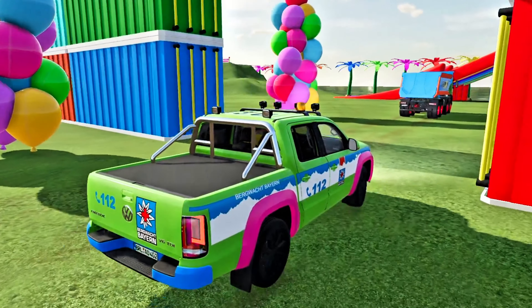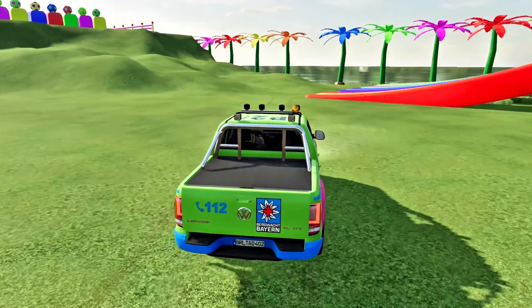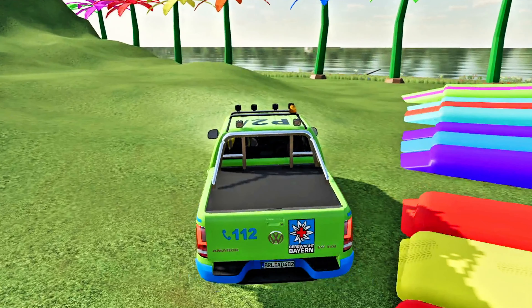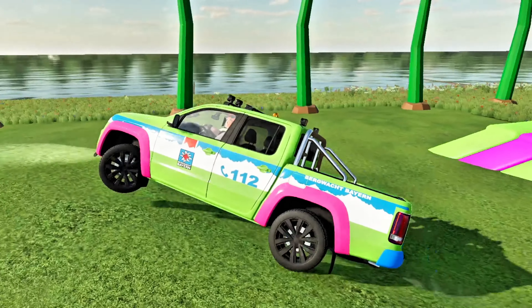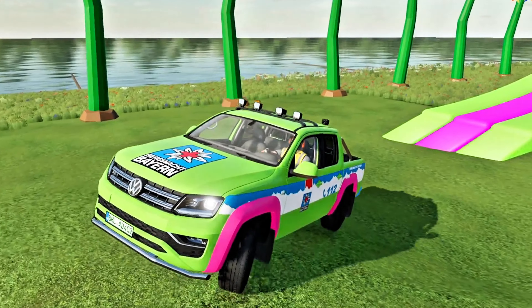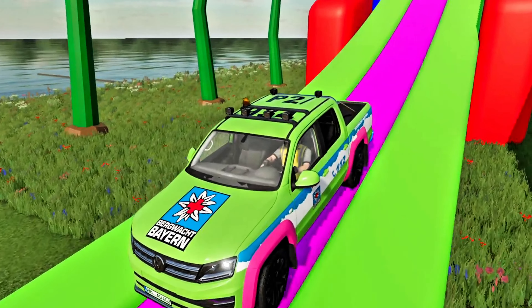Number 3: Shelby Mustang GT500 1967. The next classic American car is the Shelby Mustang GT500. Even though it is 35 years old, this car is still much sought after by muscle car collectors. Not only because the design is legendary, but the engine is also still very fierce. Created by tuner Carroll Shelby, this car has a 428 cubic inch Police Interceptor engine capable of producing 355 horsepower.